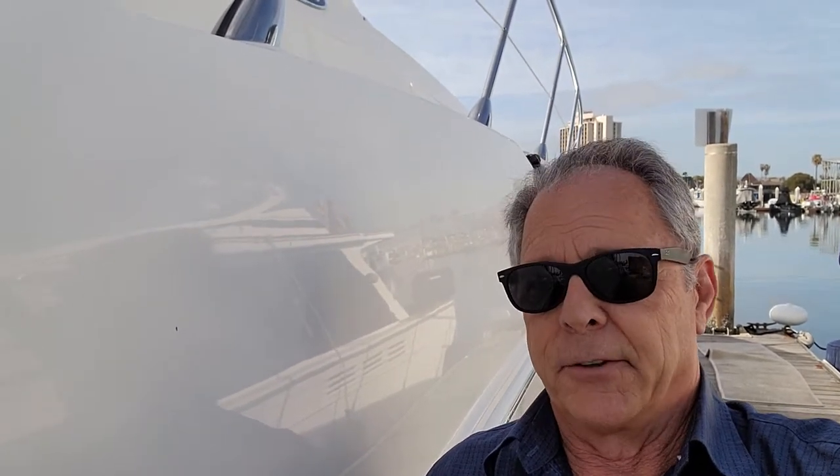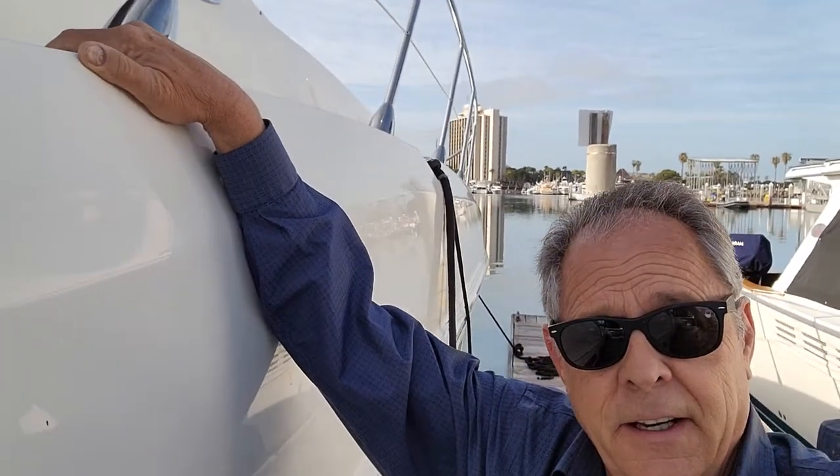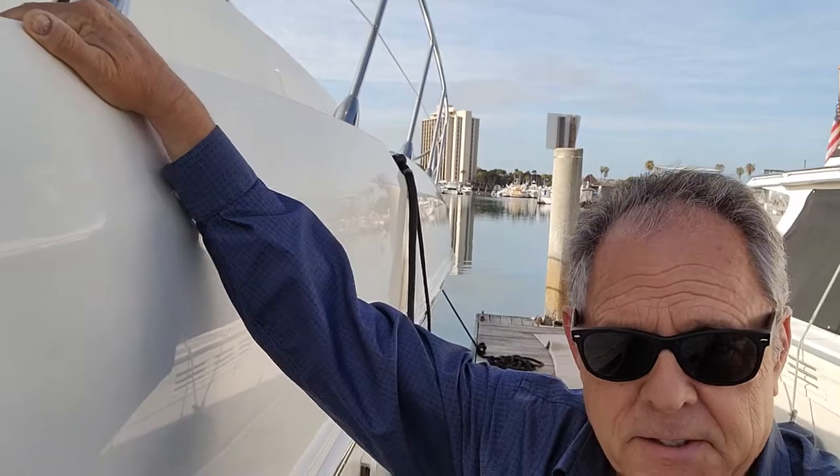What we're looking at today is a 2008 Sea Ray 55 Sundancer. This is a big 55-footer. As you can see, the deck is higher than I am, and I'm about six feet tall.